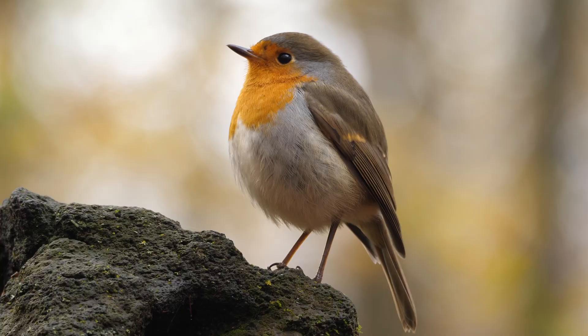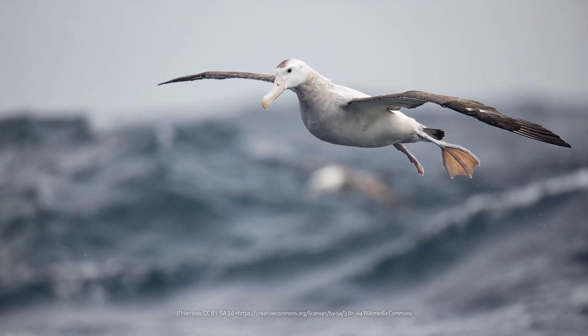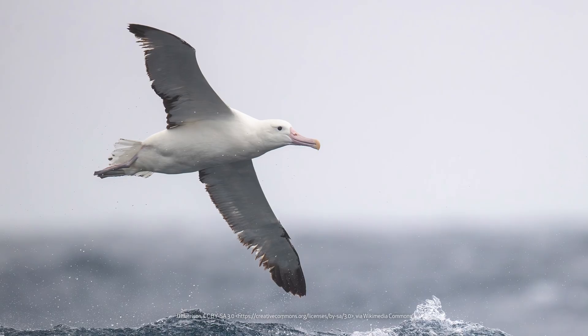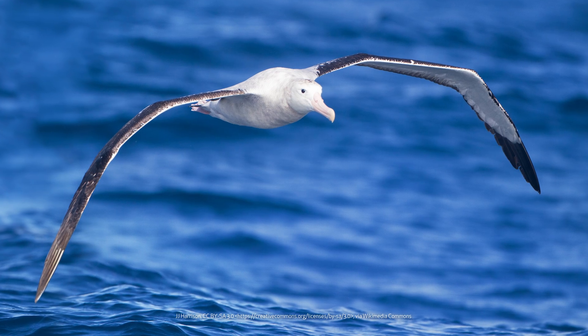There are about 10,000 species of birds around the world. Some birds, like the wandering albatross, have wingspans measuring 8 to 12 feet, can weigh more than 25 pounds and fly hundreds of miles in a single day, and thousands of miles in migration over a period of several days without ever stopping. That's quite amazing for a bird heavier than most turkeys.